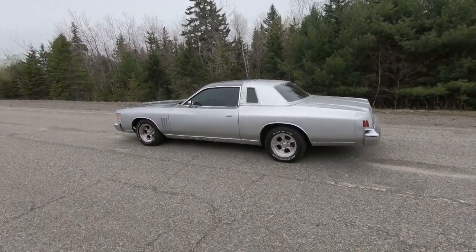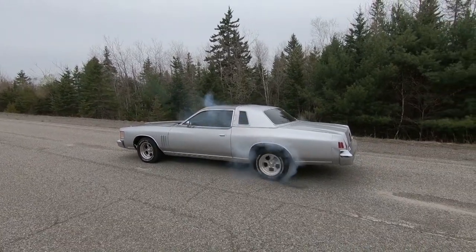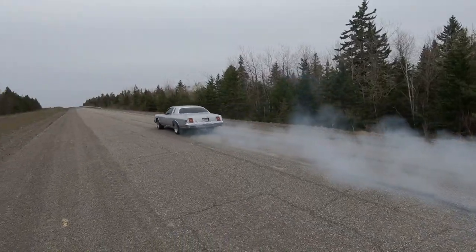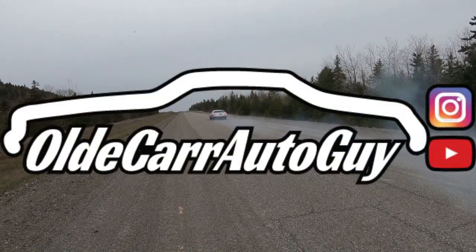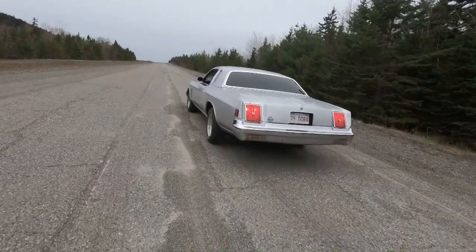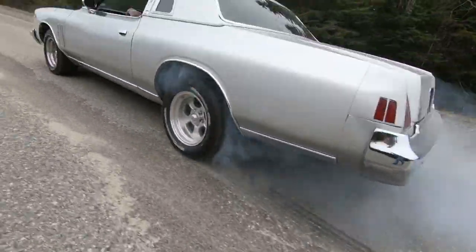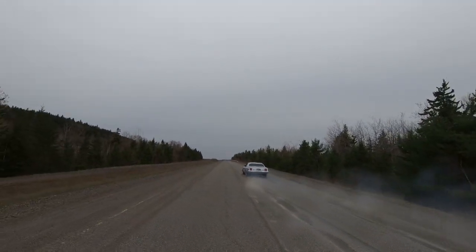Guys, stay focused on the windshield, not the rearview mirror. I love you. God bless. We will see you in the next upload. Shenanigans — we're having fun with shenanigans. That's my boy.